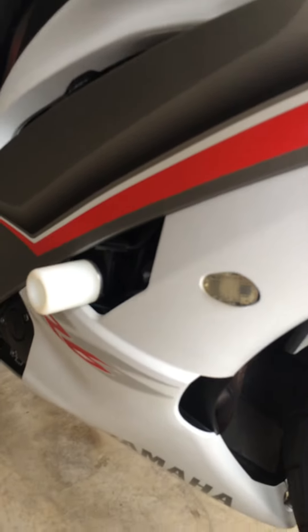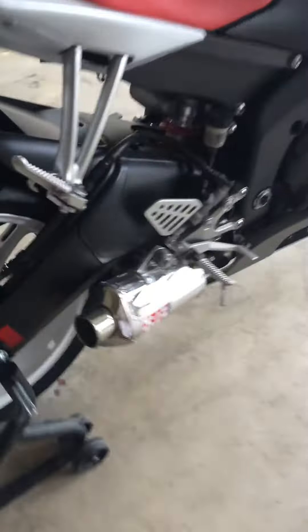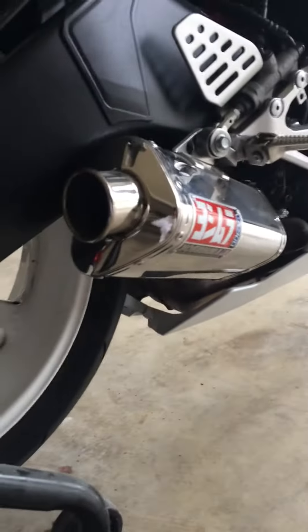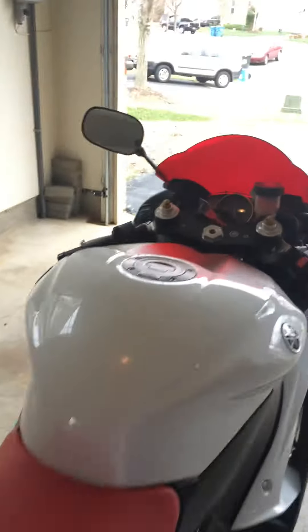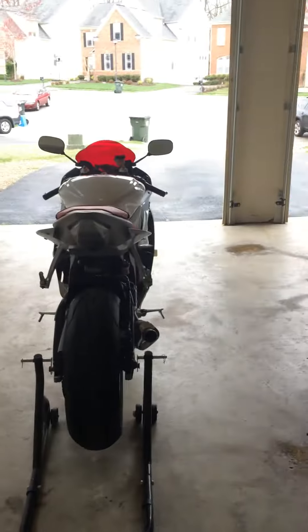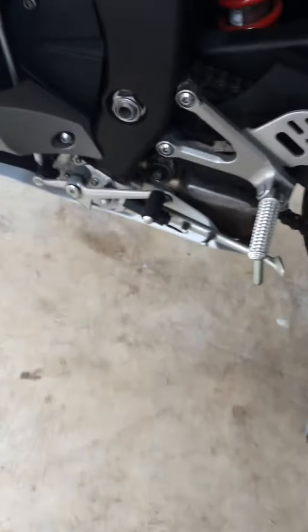It does have a custom Yoshi exhaust — it's a pretty nice exhaust. Carbon fiber linings over here. She looks pretty nice. I was thinking of putting a GP moto clutch. That's just the way I like to ride.